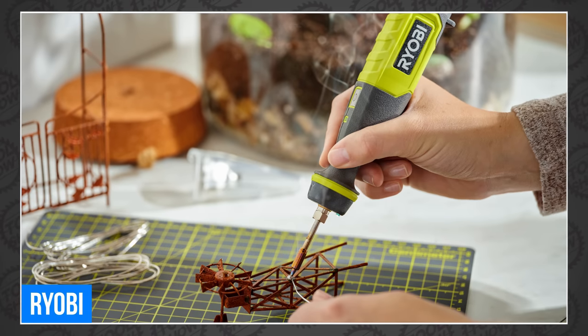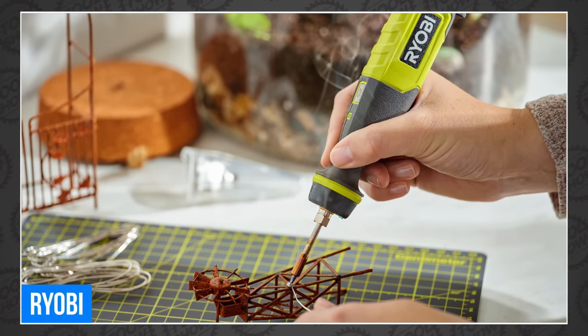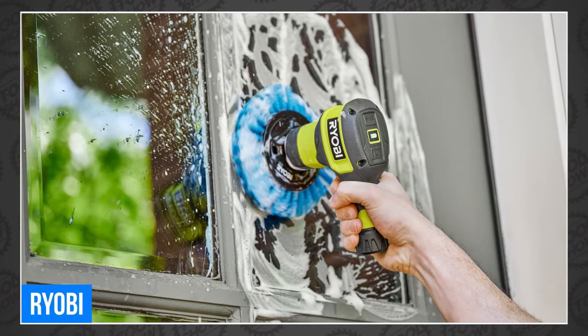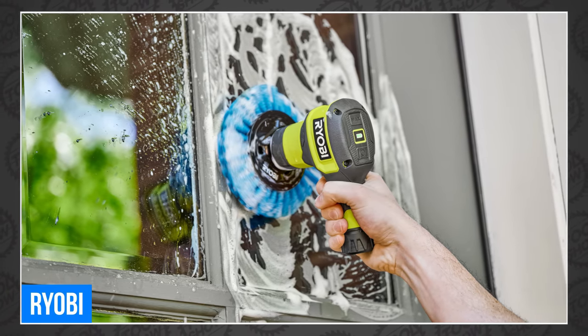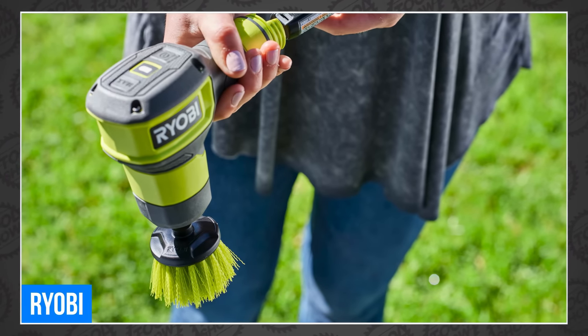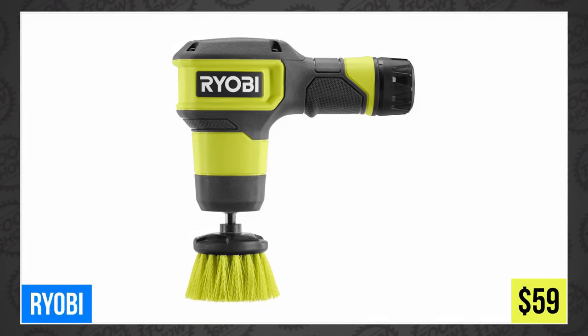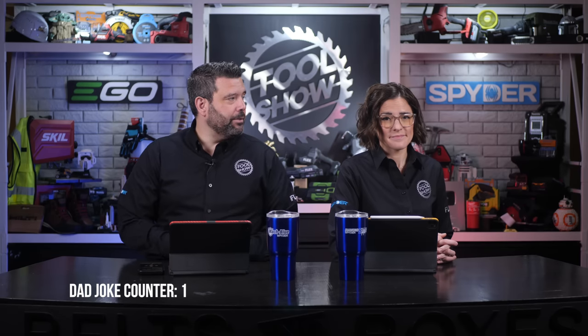On the same USB lithium platform, they also announced a new soldering pen for $69 and this adorable handheld power scrubber compatible with all of Ryobi's hex shank accessories, including soft, medium, hard abrasive bristles, brushes, sponges, scouring pads, and more. You'll be able to find one for only $59. There's no way I would use that on my floor. Why not? Because it's beneath me.